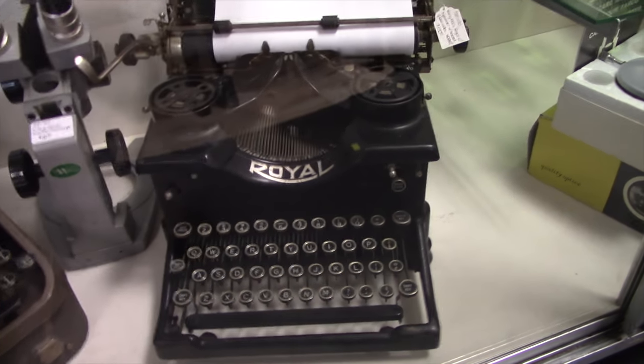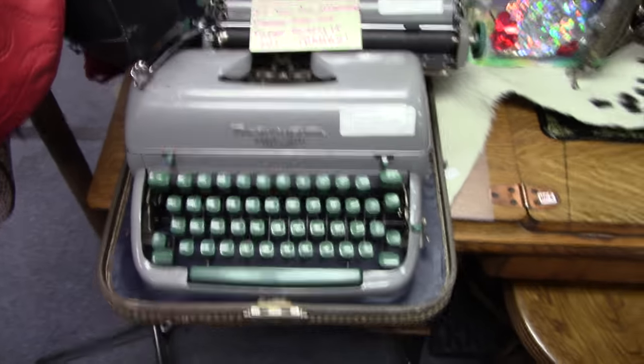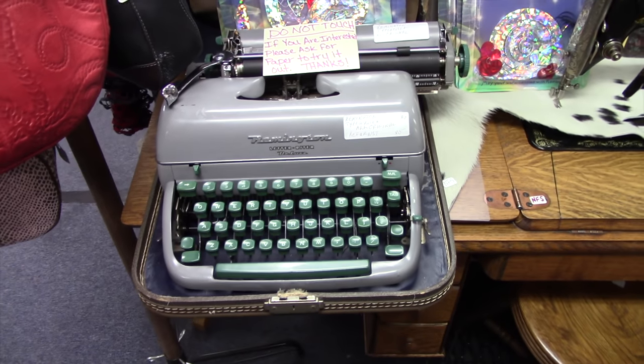We're at the indoor flea market over at Lomas and San Mateo. I have reports from my wife and grandson that there might be a couple of typewriters in here worth looking at. There were a number of typewriters - I looked at a Smith Corona Zephyr but it was in bad shape, and there was a Remington Letter Writer, medium-sized, but very similar to my Quiet Writer and in worse shape, so I passed.